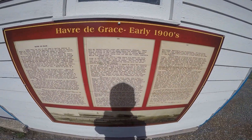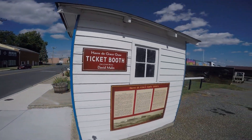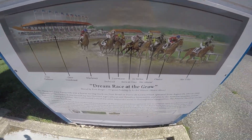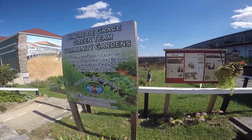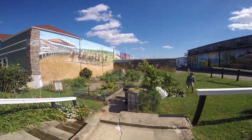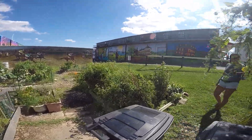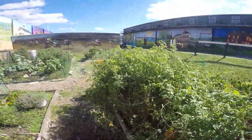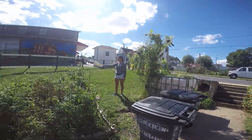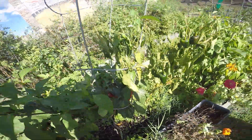Interesting fact - Havre de Grace used to be huge on horse racing. Look at the old picture. One of the best horses used to come from here. This is one of the historical ticket booths for the horse racing. Next to it, look at this - they put a community garden. Anybody can come here and take care of the plants and grow vegetables. Tomatoes - look at those huge ones! And peppers too - wow, look at those red peppers. Very nice.